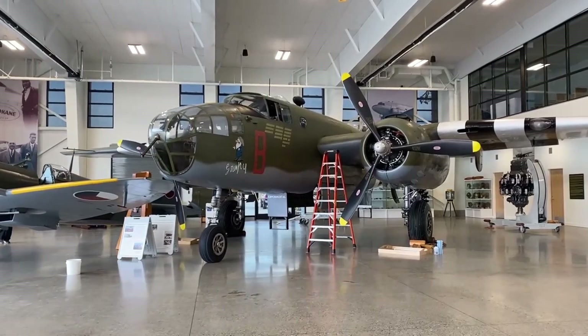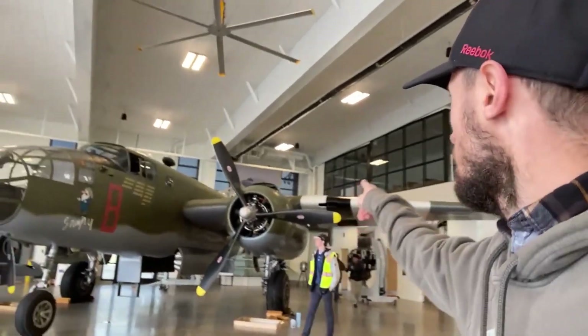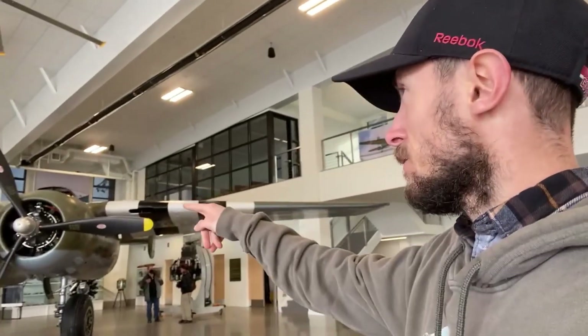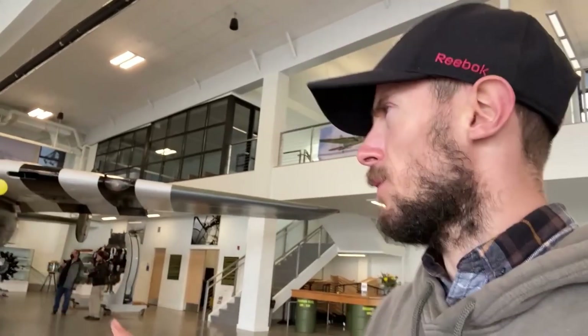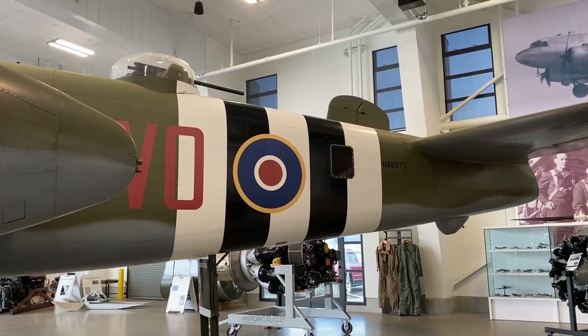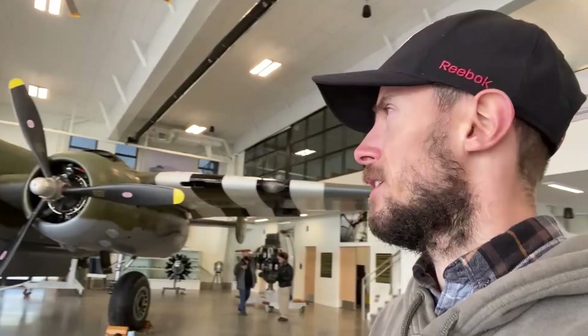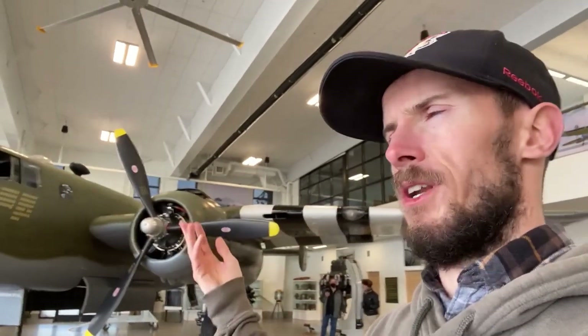This right here is a B-25 Mitchell. This one was flown in D-Day — you can tell because of the black and white stripes. No Nazi aircraft had those markings, so the Allies painted those stripes so that from the ground you could tell it was an Allied aircraft. This one flew for the Commonwealth — either Britain, Canada, or any of the other Commonwealth countries in the war — because on the back it has the Commonwealth symbol, not the star associated with the Americans. It's an American plane, but many American planes were sold, leased, or rented to the Commonwealth.